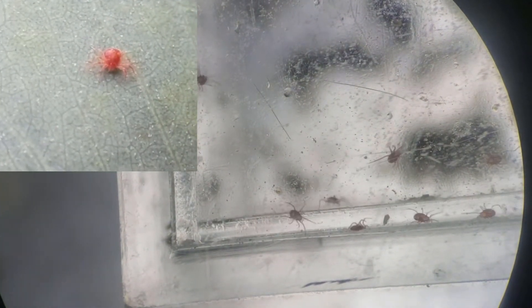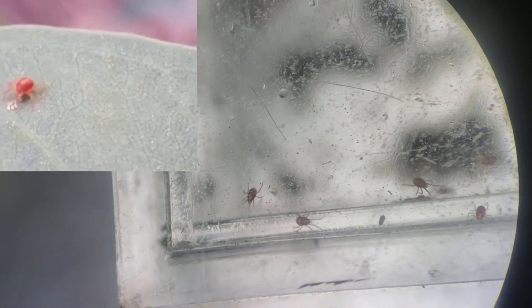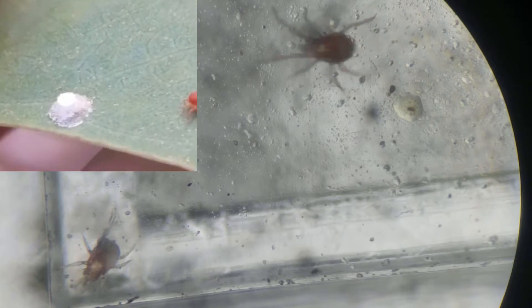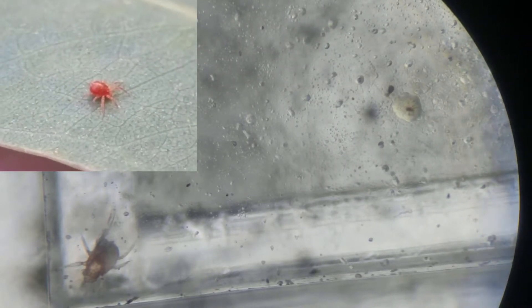Notice how the body moves much faster and, true to their name, somewhat aimlessly. You can also see their chelicerae attached to their head much more clearly than with persimilis. Regardless, both are arthropod predators and a welcome sight in most agricultural systems.